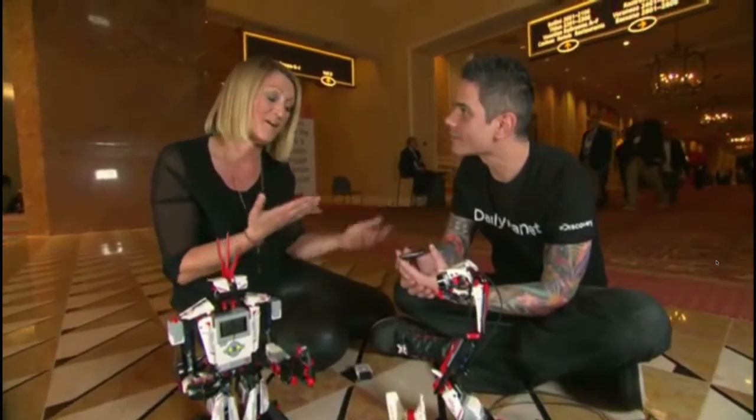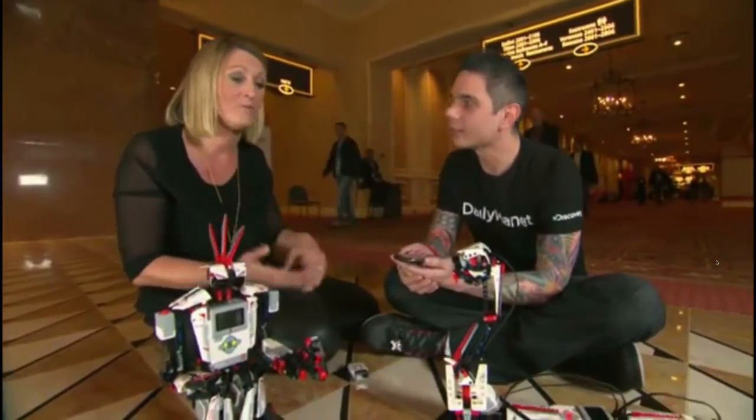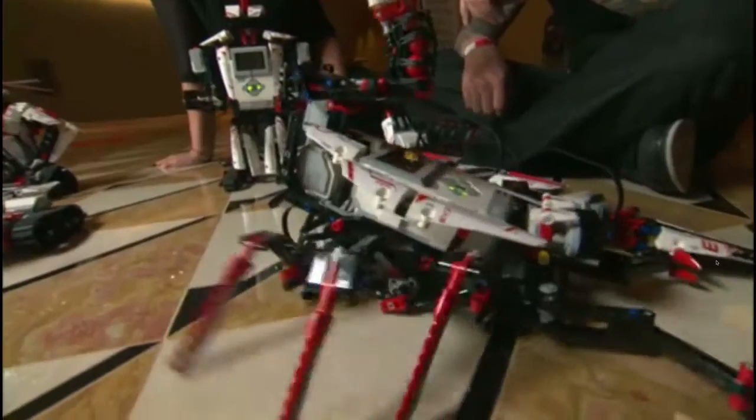This application is for commanding your robot. We also have an application you can download for tablets, Android and iOS, where you build your robot in 3D. So building a robot is going to be much more fun and very engaging.